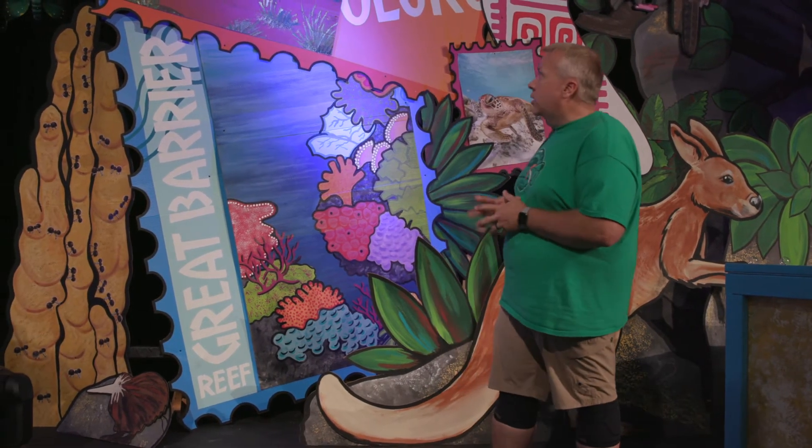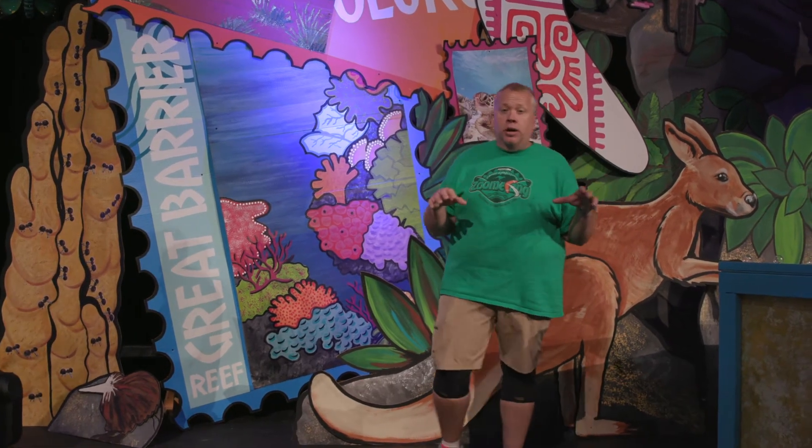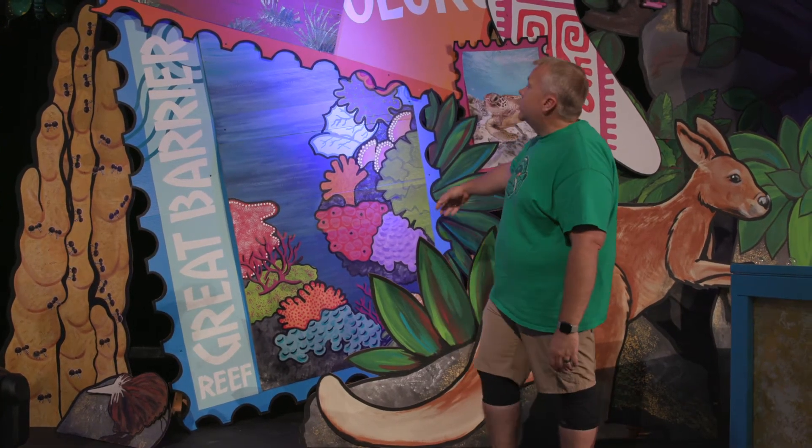Here we are on another side of our set. Throughout Zoomerang, we're actually traveling every single day to a different part of Australia. We start in the outback and then we go around the country, then we boomerang back and end in the outback at the end of the week.